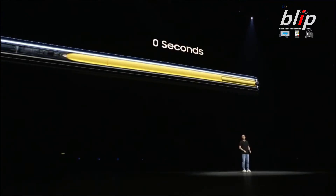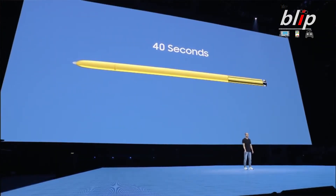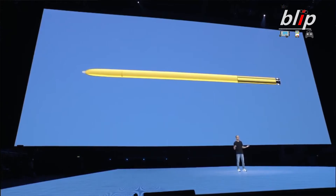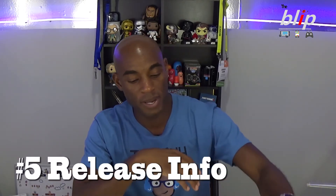Being Bluetooth, the S Pen does have a battery in it. Samsung says it will fully charge in less than a minute — 40 seconds to be precise — and it will last up to half an hour. You should be able to operate the pen up to 30 feet under standard conditions.